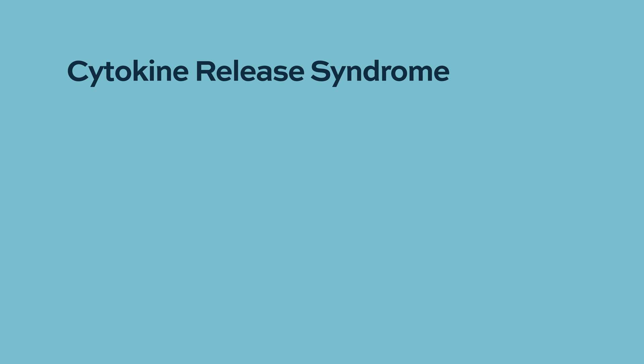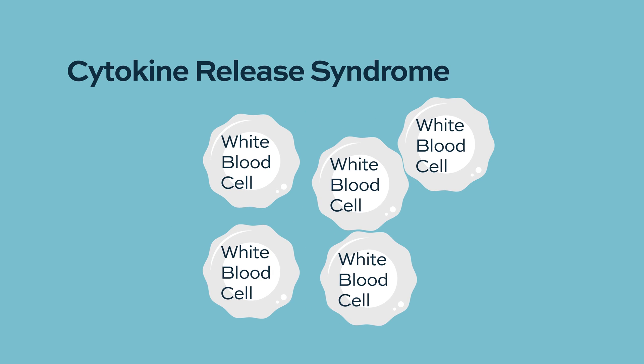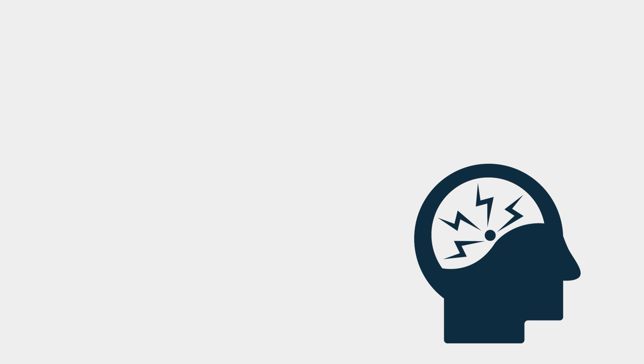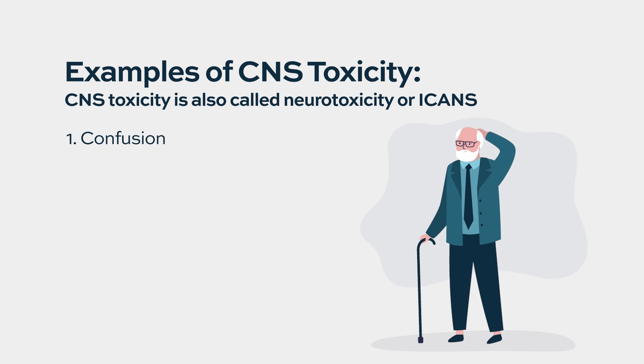There's also cytokine release syndrome, where in addition to attacking the tumor, the immune system gets massively activated, leading to a lot of inflammation and toxic side effects. Additionally, there's CNS or central nervous system toxicity, which can lead to damage to the brain — affecting cognitive behavior, understanding what's going on, and not being able to follow commands.